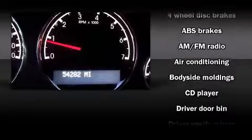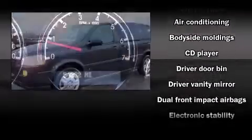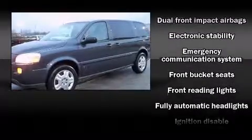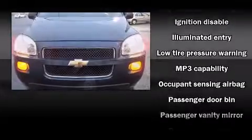Chevrolet also prioritized safety and security with features such as dual front-impact airbags with occupant-sensing airbag, traction control, ignition disabling, OnStar, and four-wheel disc brakes with ABS.